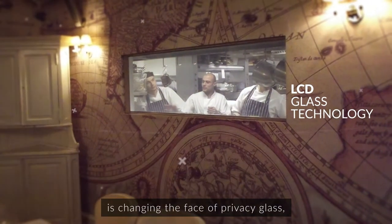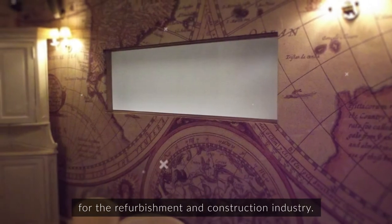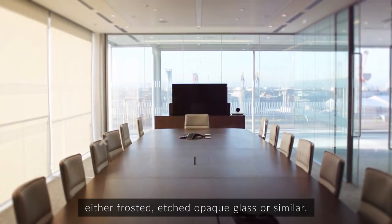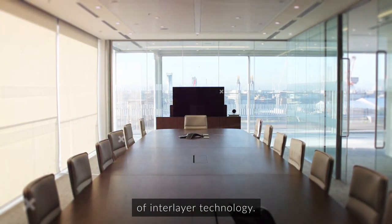LCD glass technology is changing the face of privacy glass, providing a host of new possibilities for the refurbishment and construction industry. Privacy glass was once all or nothing, either frosted, etched opaque glass or similar. This is no longer the case thanks to the advances in the use of interlayer technology.